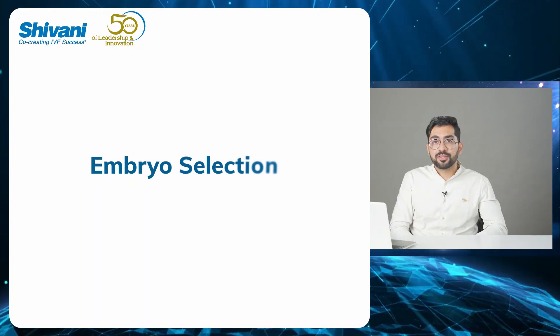Hi, I'm Dr. Keshav Malhotra. I'm the lab director of Rainbow IVF and today we're going to discuss a little bit about embryo selection.